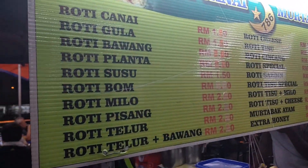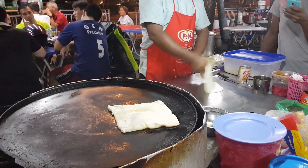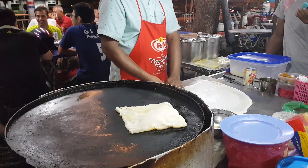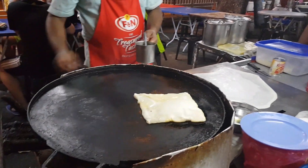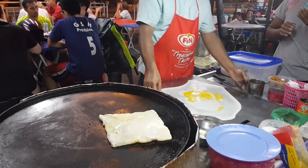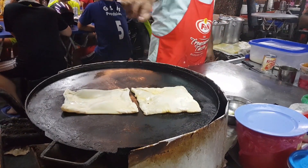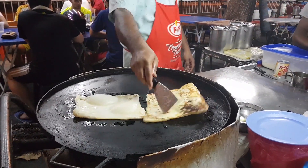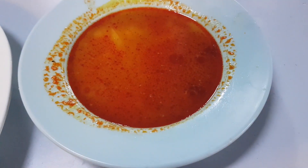I don't know the difference between all these rotis. So I just got one with egg — figured you can't go wrong with egg. It has egg in it and they give you a bit of dipping sauce, which is some kind of curry I guess.